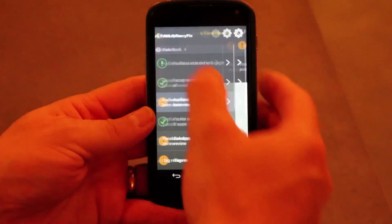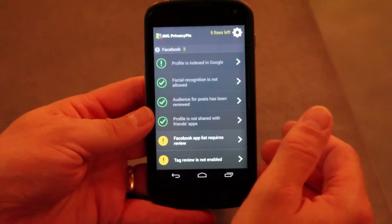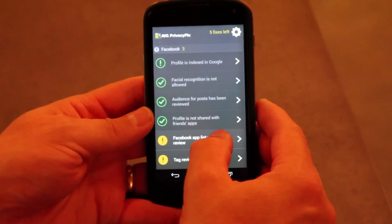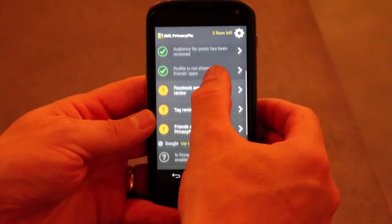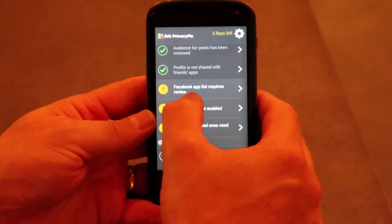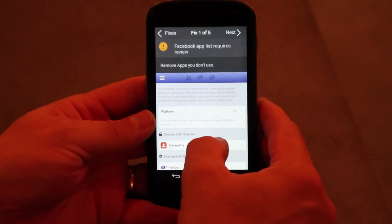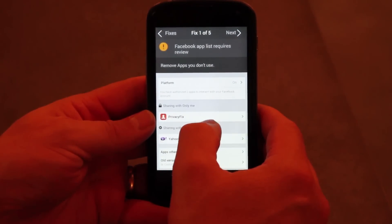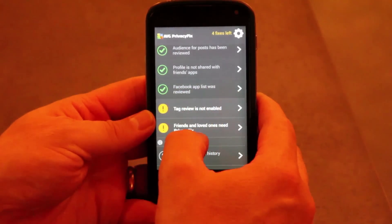Once that's done, I can go back to the dashboard. This will go green because I've reviewed it, and now I'm making conscious decisions of who to send things to and who not — super important, especially if you've got maybe your boss or a colleague from work that you don't want to see what you're posting. I can also look at the apps I've got loaded. We load apps and sometimes forget they're there. I can see I've actually only got the PrivacyFix app loaded here, so it will go green.